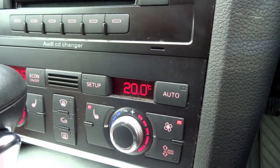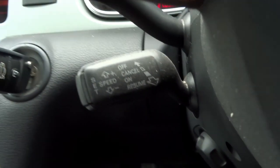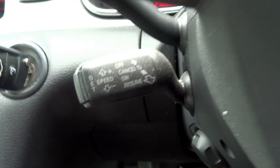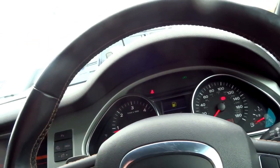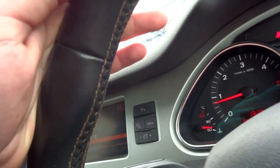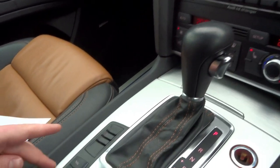You've got heated seats in the front, dual-zone climate control, and an automatic gearbox with paddle shift on the steering wheel. There's a cruise control function as well, and you can change the radio station and volume without taking your hands off the steering wheel — very safe. The wheel itself has brown stitching on the rim and Bluetooth connectivity.